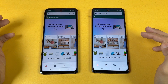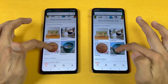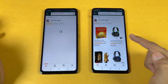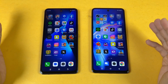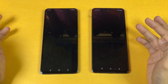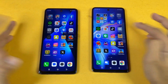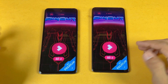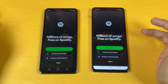Now checking some more apps: Amazon Shopping opens at exactly the same speed on both phones. Scrolling is absolutely smooth. Instagram opens slightly faster on the Infinix Note 30 this time. Snapchat is about the same, and Spotify is slightly faster on the Tecno.